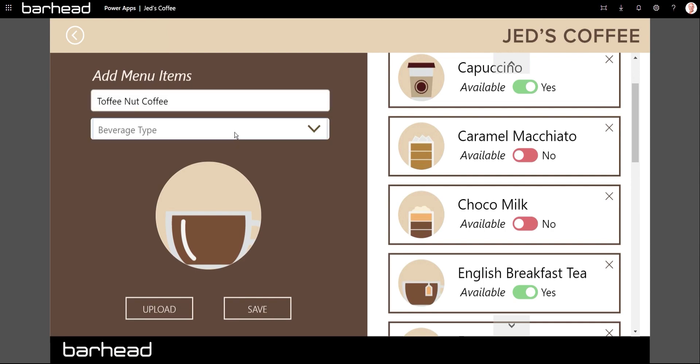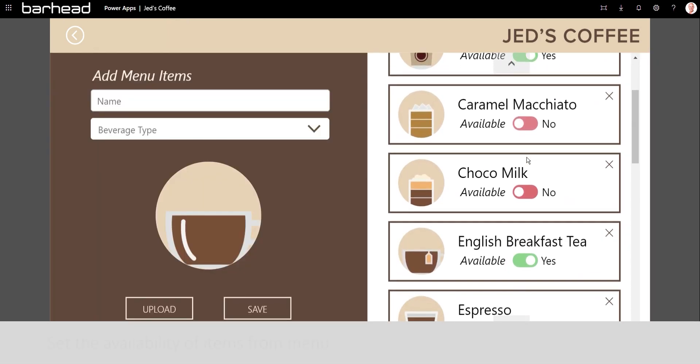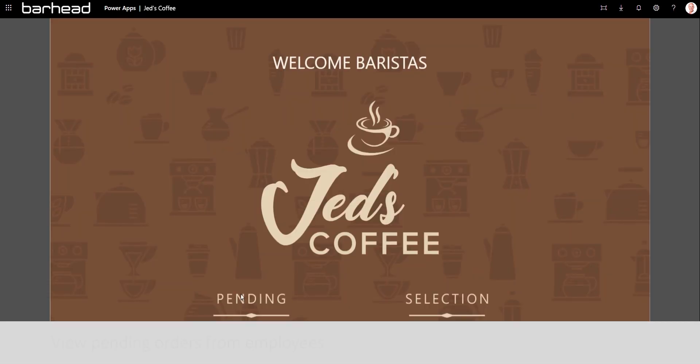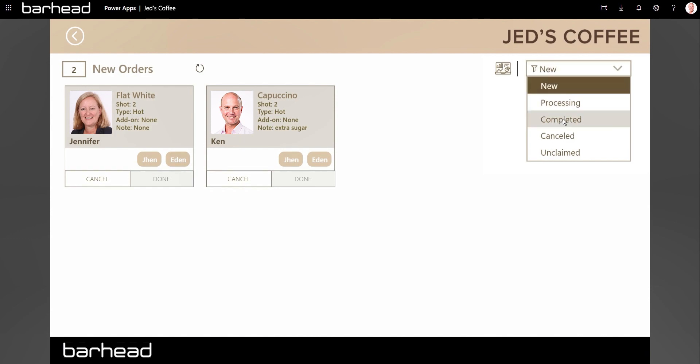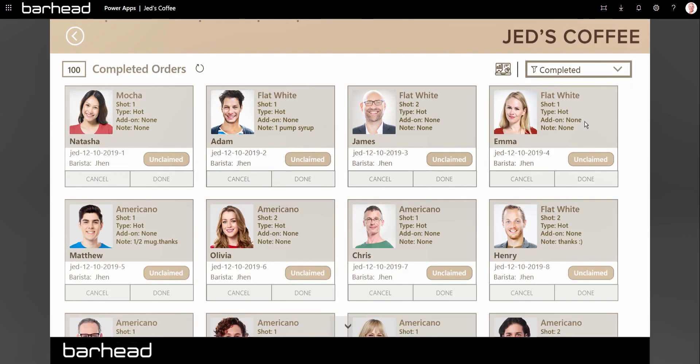The Barista app also allows baristas to add coffee to the menu, set the availability of items from the menu, and view pending orders from employees. Once the coffee is set and available for pickup, an email notification will be sent to the employee to claim his order.